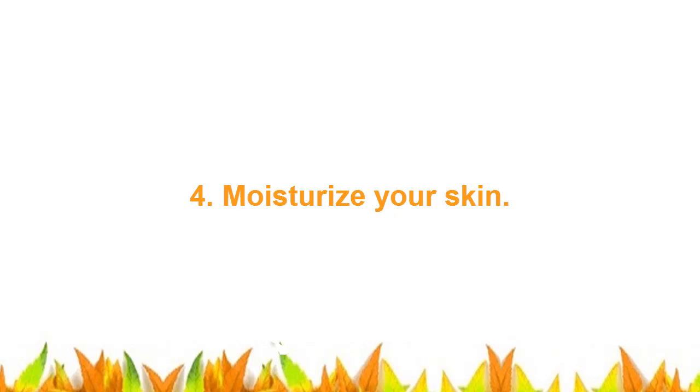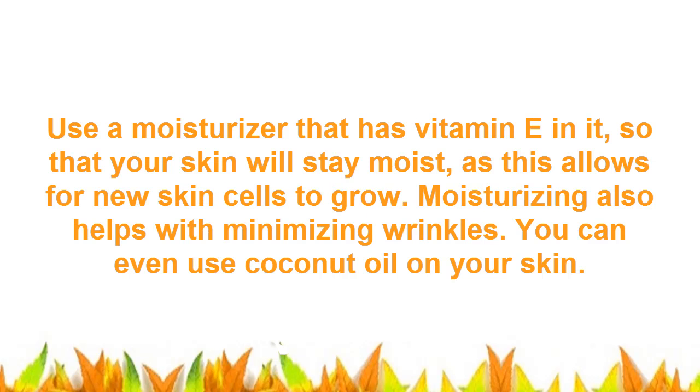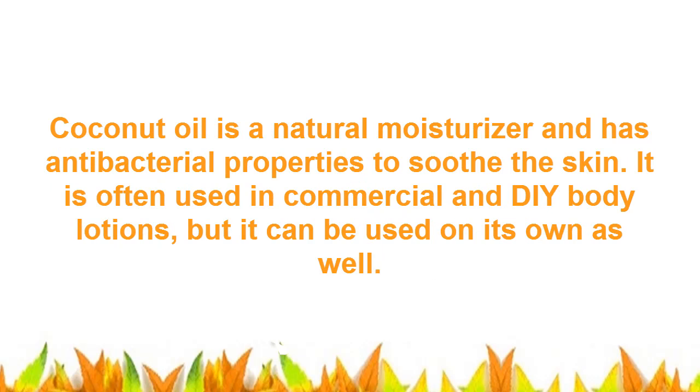4. Moisturize Your Skin. Use a moisturizer that has vitamin E in it, so that your skin will stay moist, as this allows for new skin cells to grow. Moisturizing also helps with minimizing wrinkles. You can even use coconut oil on your skin. Coconut oil is a natural moisturizer and has antibacterial properties to soothe the skin. It is often used in commercial and DIY body lotions, but it can be used on its own as well.